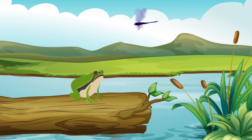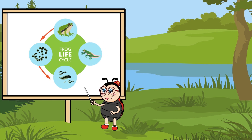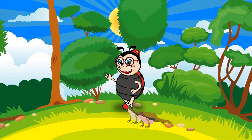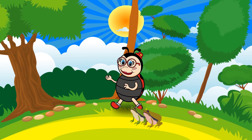Frogs also have long sticky tongues used to catch food such as small insects. The cycle is repeated when a mother frog lays its eggs in the water. Learning about a frog's life cycle has been interesting and exciting.